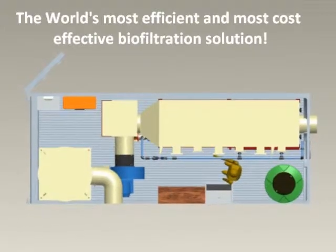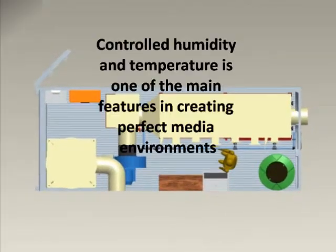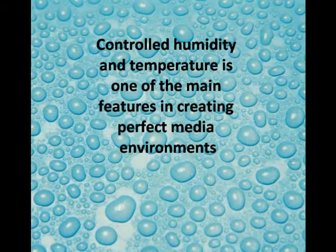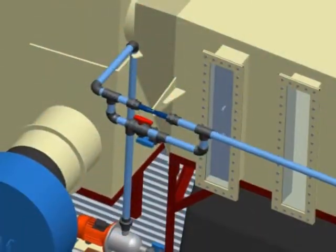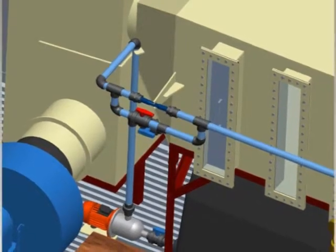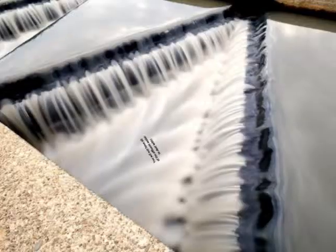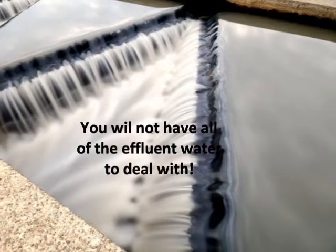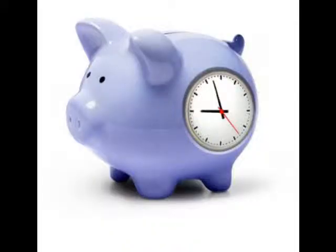One of the key points to our system is the controlled humidity and temperature, giving the microbes a perfect environment in which to thrive. Another key point to the VT system is that it does not produce the effluent water you find with static biofilters — a huge time and cost saving.